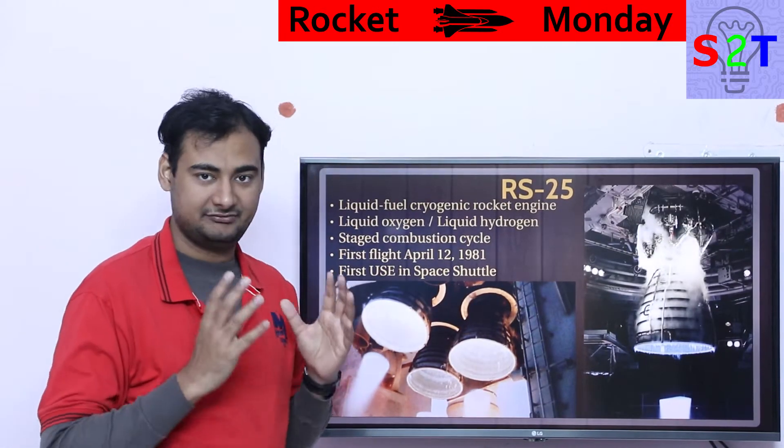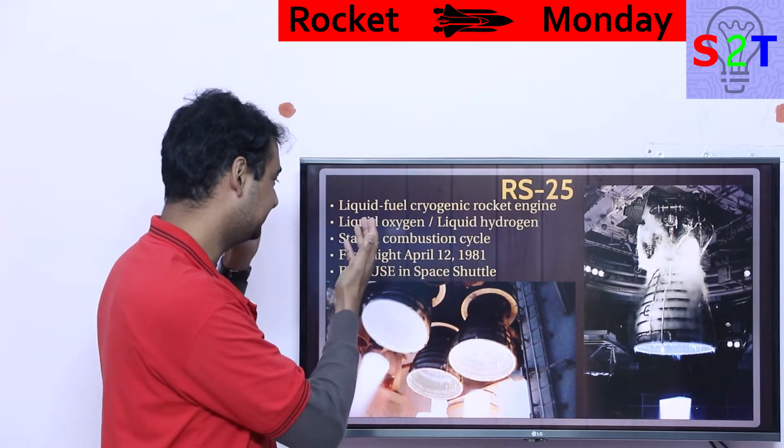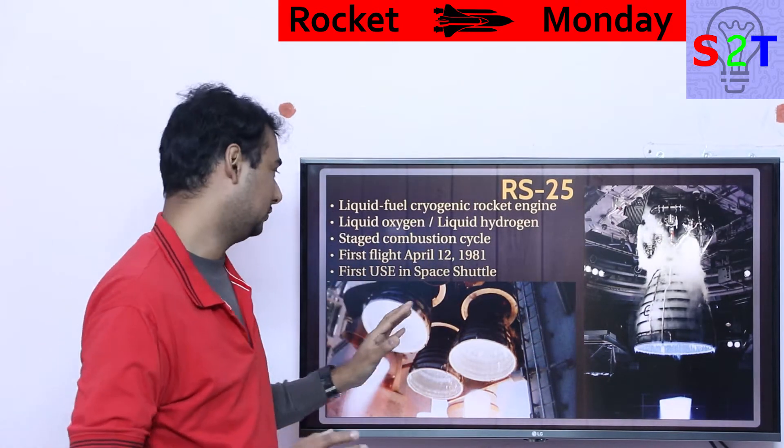It's a very simple liquid fuel cryogenic rocket engine. What does that mean? It uses liquid oxygen and liquid hydrogen — one of the coldest liquids known to man. So it gets very cold.